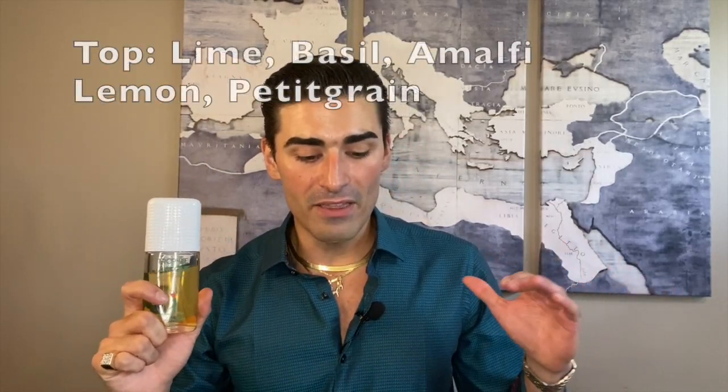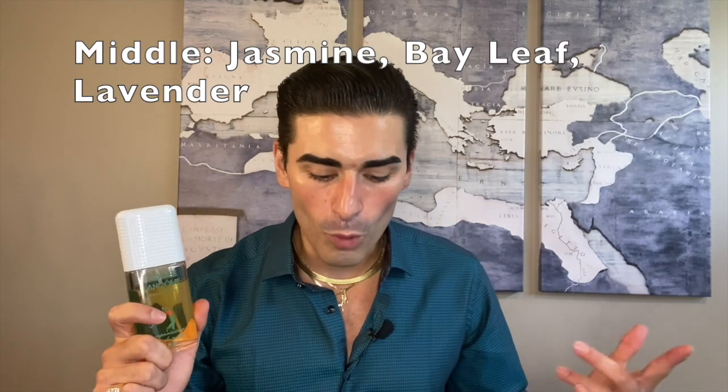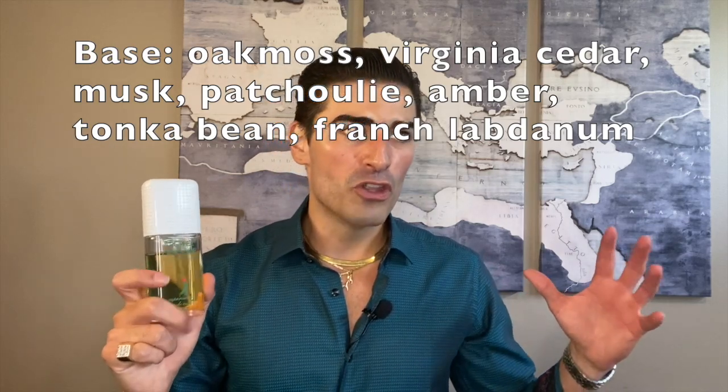Now the notes for Trophy: in the top we have lime, basil, Amalfi lemon, and petitgrain. In the heart we have jasmine, bay leaf, and lavender. In the base you have oakmoss, Virginia cedar, musk, patchouli, amber, tonka bean, and French labdanum. Since it's an 80s chypre, the notes I pick up on most are the lime, the herbal basil, and the lemon — it's really citrus up top — then oakmoss and lavender with a little bit of cedar. It's an absolutely beautiful combination.